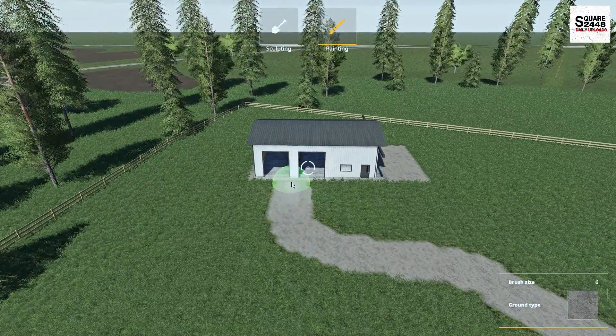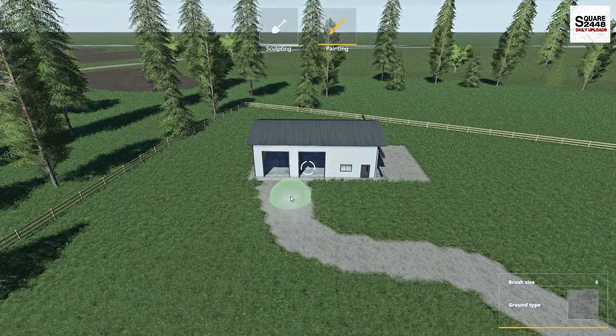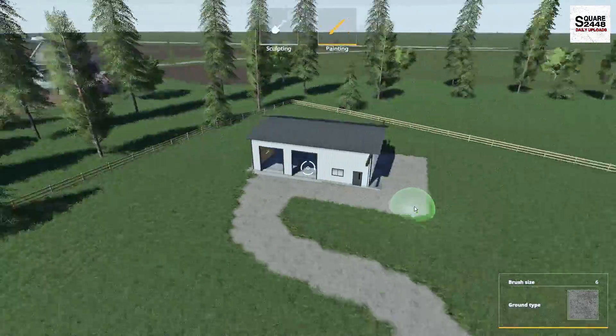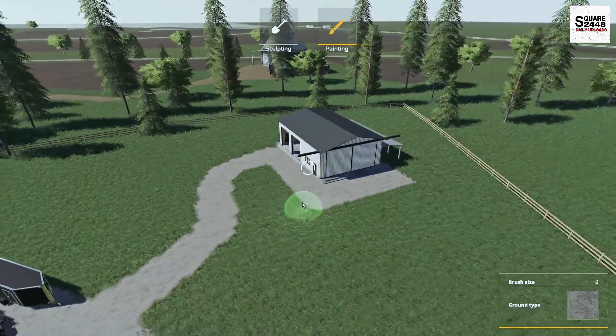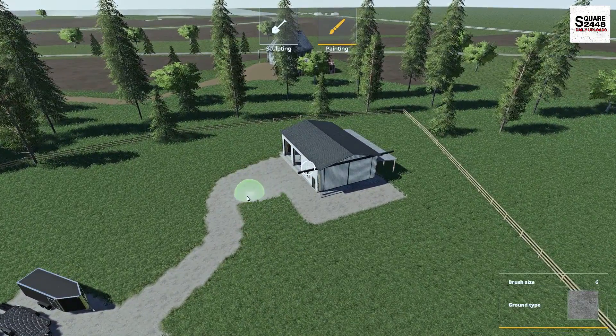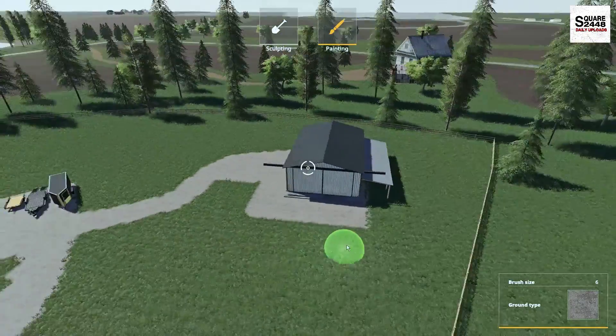It will definitely free up lots of room because our garage right now is jam-packed with the sport cars, the truck, and so many other things. I think we'll just kind of go with that — that looks to be good right about there.